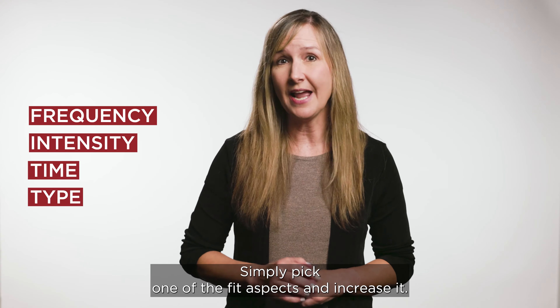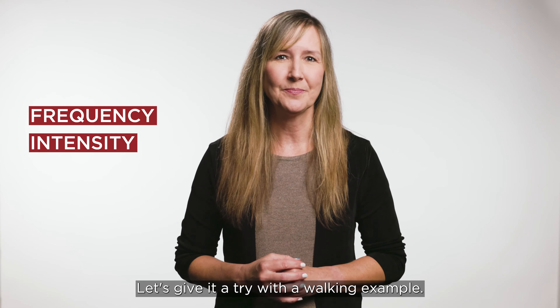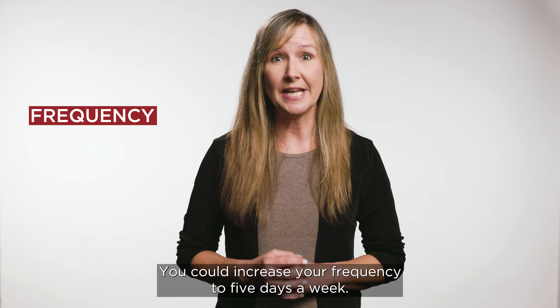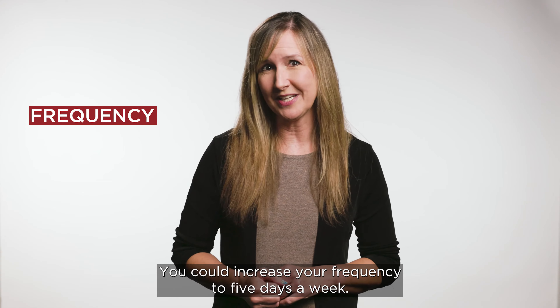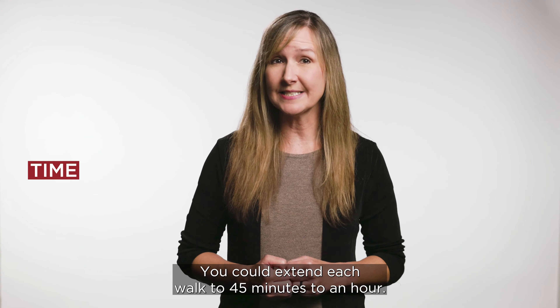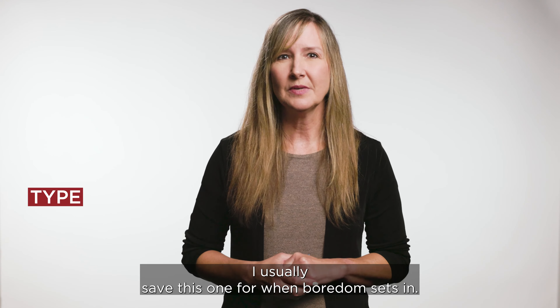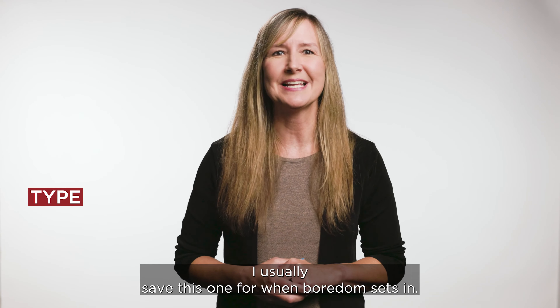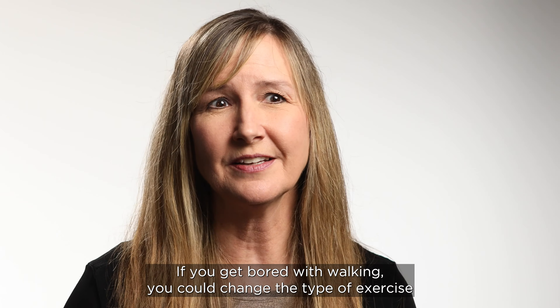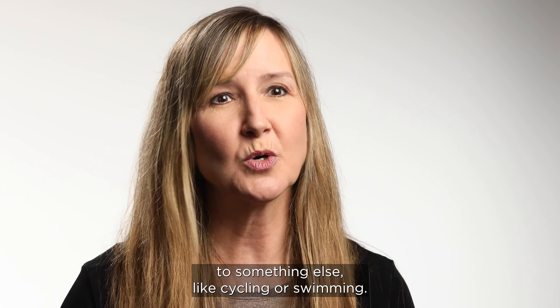Simply pick one of the FITT aspects and increase it. Let's give it a try with a walking example. Frequency: you could increase your frequency to 5 days a week. Intensity: you could walk at a faster pace or add in some interval jogging. Time: you could extend each walk to 45 minutes to an hour. Type: I usually save this one for when boredom sets in. If you get bored with walking, you could change the type of exercise to something else, like cycling or swimming.